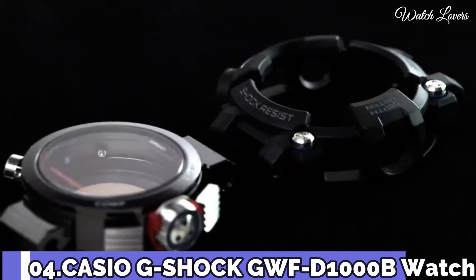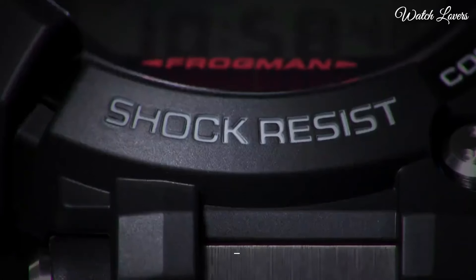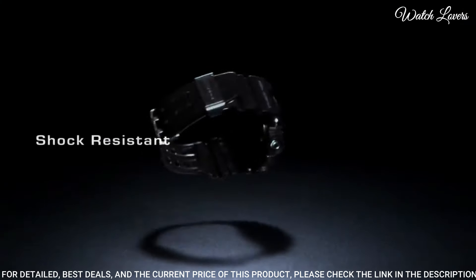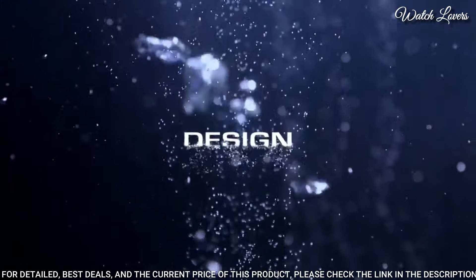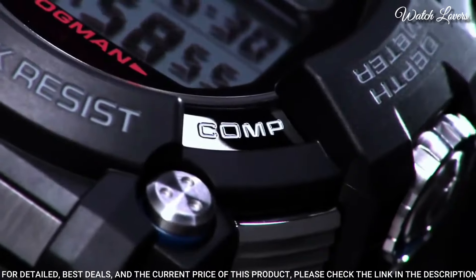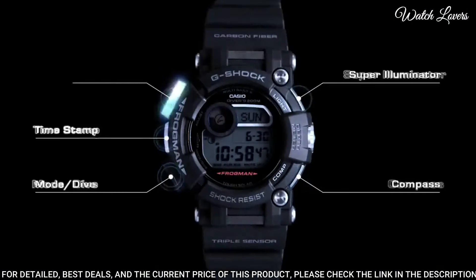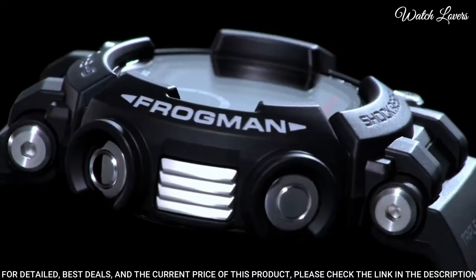Number 4. Casio G-Shock GWF-D1000B Watch. It has Japanese Solar Quartz Movement, stainless steel hard-coating case of round shape. Case dimensions are 53.3mm in diameter and 18mm in thickness. Display type: digital. This timepiece has sapphire anti-reflection coating glass, 200m water resistance.